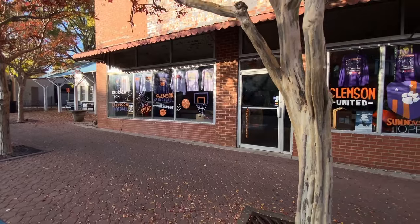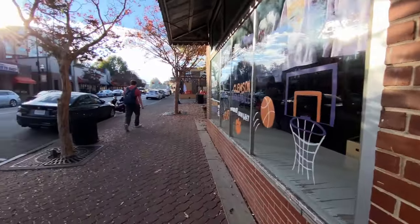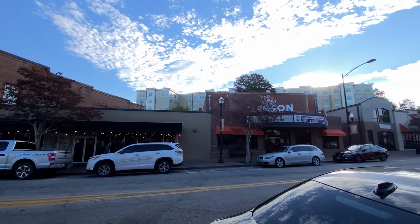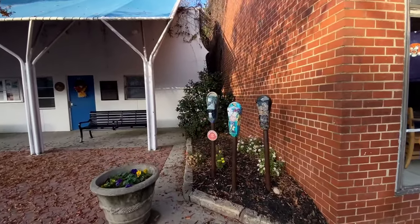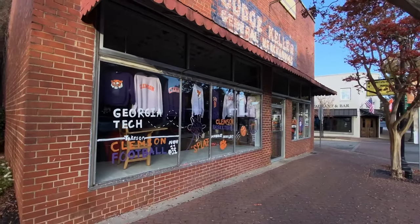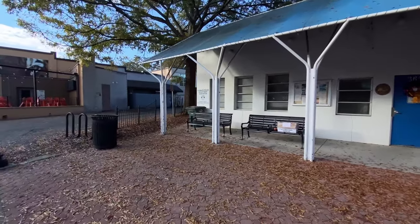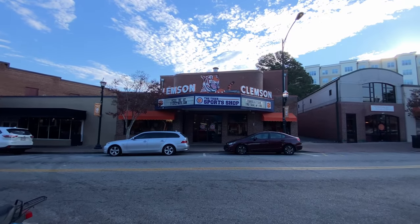We've got Clemson Basketball there — a lot of shirts in there, kind of run-down looking. There's the other side — 3, 5, 6 over there. Tiger Sports out there as well. I like the way they did these old pay meters, painted them all up. I don't think you have to pay — I think there's three-hour parking in this town. There used to be a paint store here, but they've got shirts in there now. That's the Clemson Police Department substation. I imagine they stay busy. That looks like it was a theater at one time, but now it's just a sports shop.